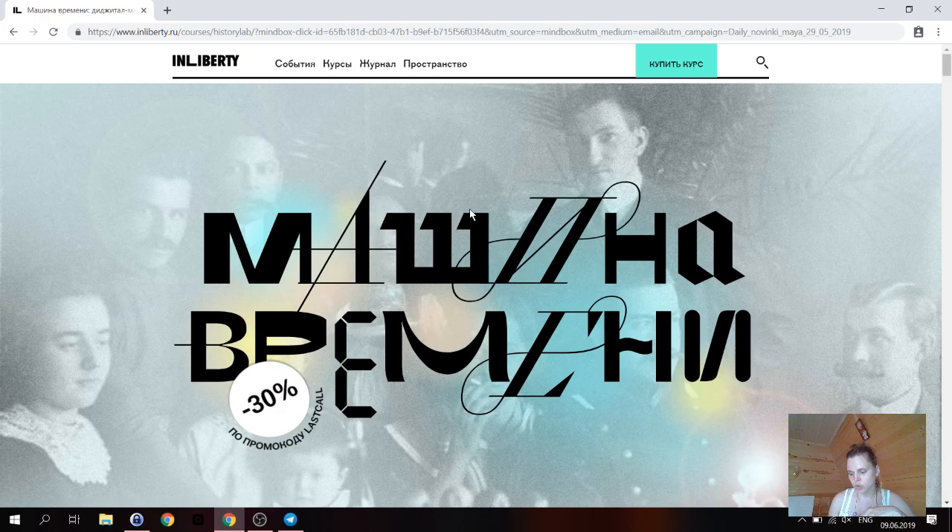Записи регулярно велись с 1370-го года, и практически все они были утеряны. Почему? Потому что решили сжечь книги, чтобы не было возврата к старым спорам. На тот момент это, возможно, было эффективное менеджерское решение, но оно имело ужасные последствия для истории. Могли бы иметь покрытие по дворянским родам за конец XV-го и XVI-й век. С Европой это не сравнить — у них с XIII-го века есть по дворянским родам записи.